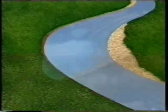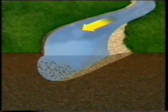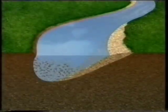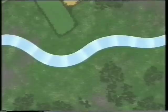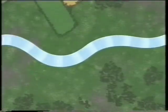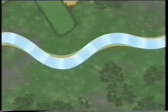Where there is a bend in the river, it wears the outside bank away. Little by little, the water undercuts the bank. The slowest flowing part of the river is on the inside of the bend, where the friction is highest. And this is where it deposits its load of mud and shingle, forming a bank.